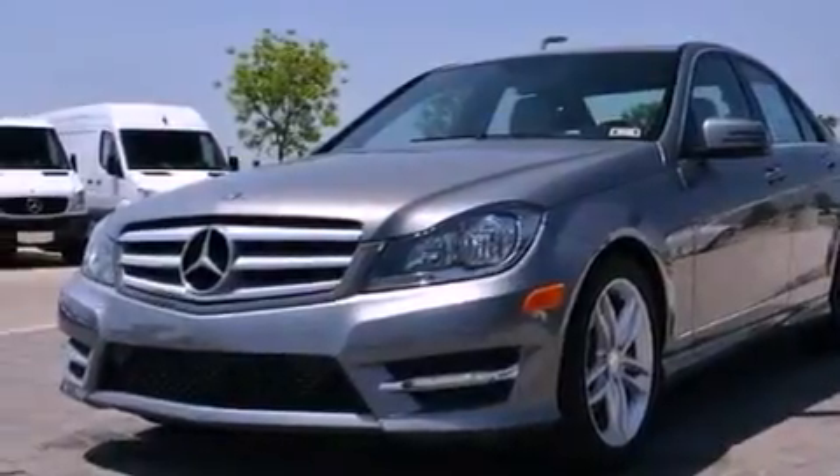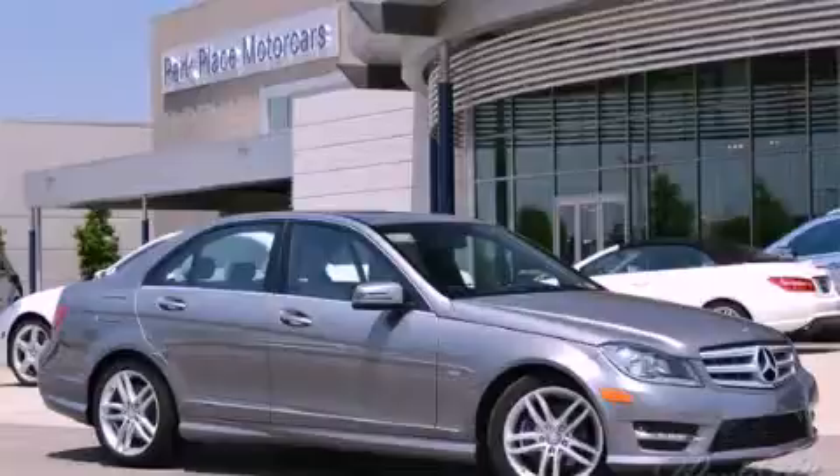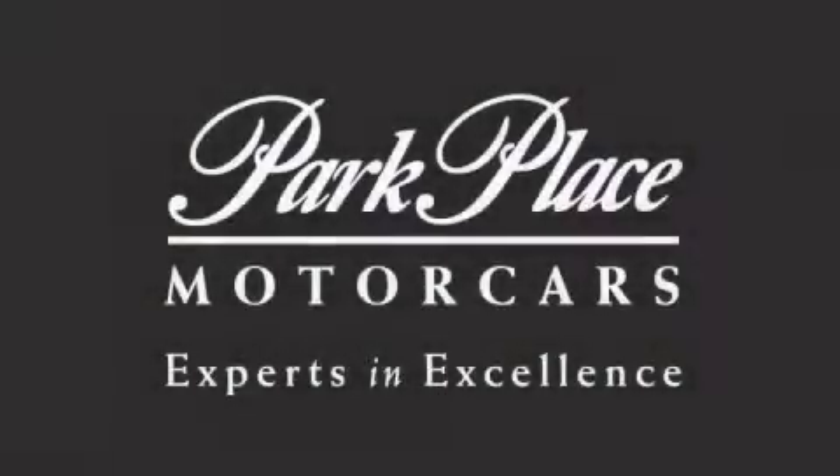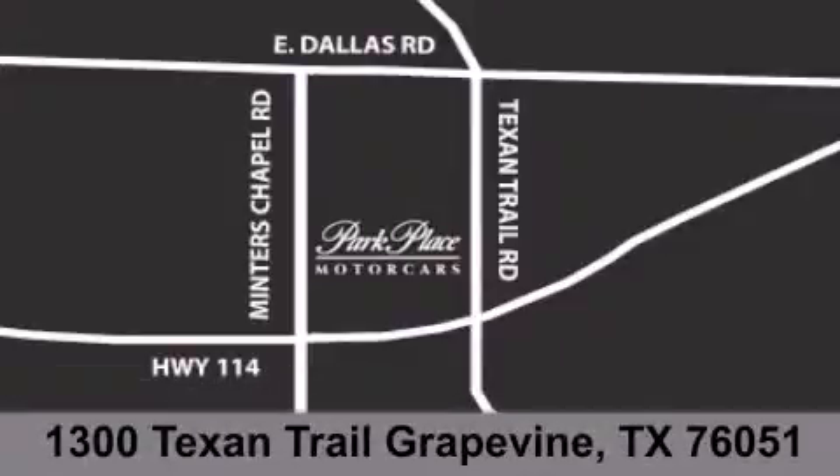We invite you to contact us today to learn more about this vehicle. Thank you for considering Park Place Motor Cars Grapevine for your next luxury vehicle. If you have any questions, please visit our website, give us a call, or stop by our dealership located at 1300 Texan Trail in Grapevine.